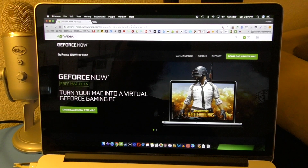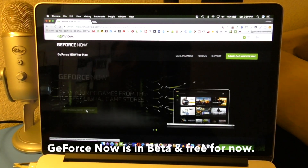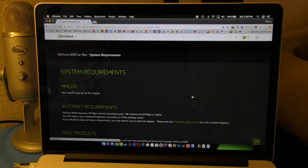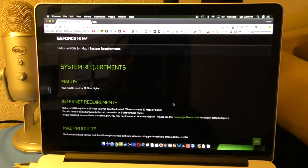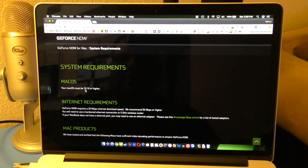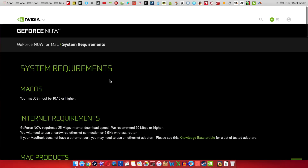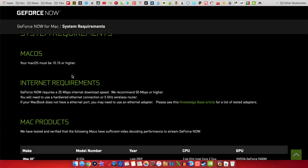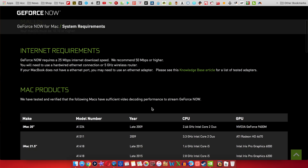I'm going to leave a link for the website so you can go ahead and download it. All you have to do is click download and it'll download right away. To check compatibility: it requires macOS 10.10 or above. For internet, the minimum is 25 megabits per second download speed, and recommended is 50 megabits per second. I currently have about 60 download.